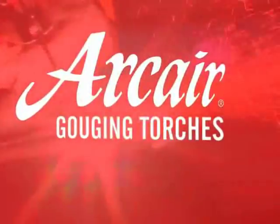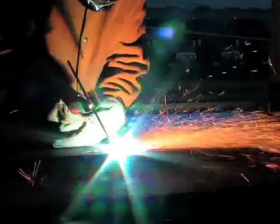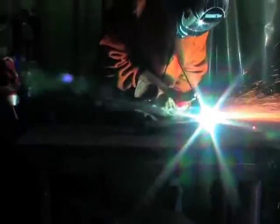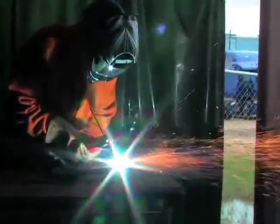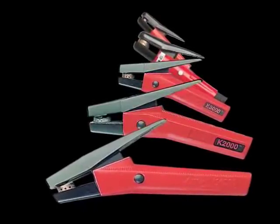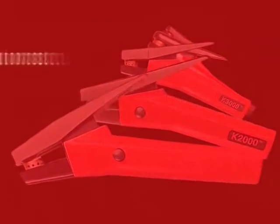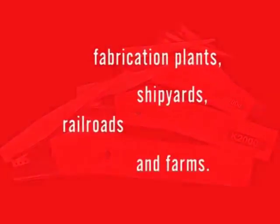Since the beginning, ArcAir has been committed to advancing the air carbon arc process by providing the highest quality, most reliable cutting and gouging products and accessories. As the first company to pioneer the air carbon arc process, ArcAir has become one of the most trusted authorities throughout the welding and foundry industries. ArcAir provides a complete line of air carbon arc products for the wide ranging gouging needs of fabrication plants, shipyards, railroads and farms.